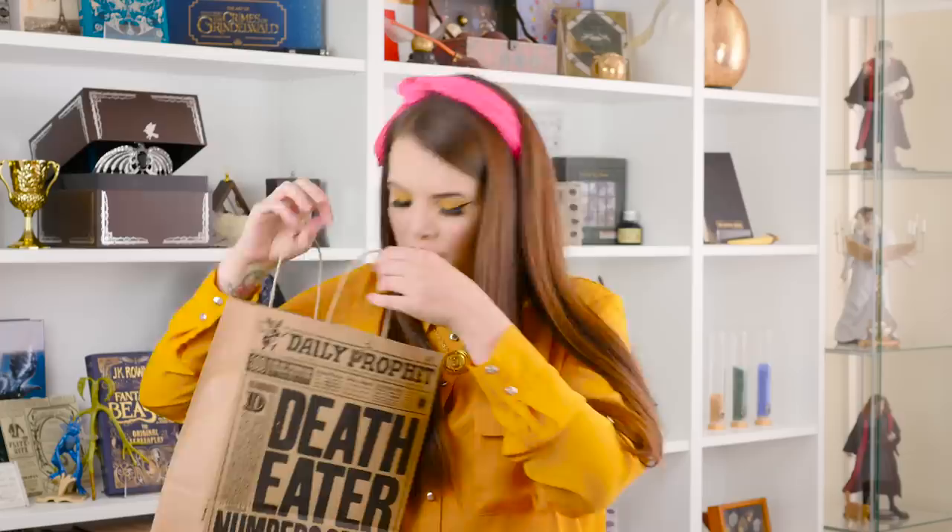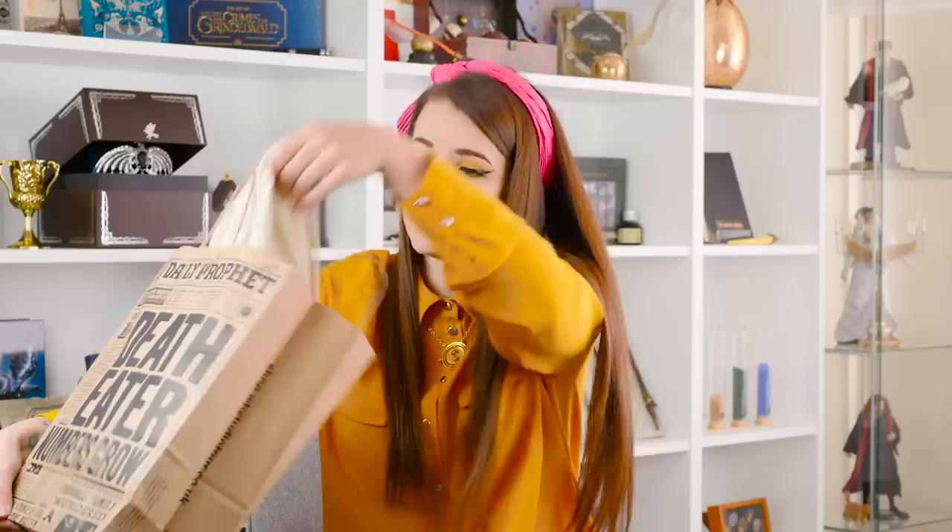I'm going to start with this little bag here. Can we talk about this bag for a moment? On the back it says the Warner Brothers Studio Tour London, the making of Harry Potter, but they've made it look like the Daily Prophet. It is so gorgeous - 'Death Eater numbers grow.' So in the little bag, I have got a few things. One of them was gifted, which I think I will talk about first, just to get it out of the way.